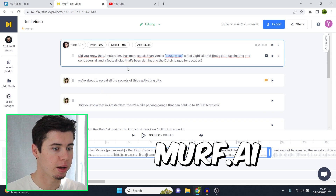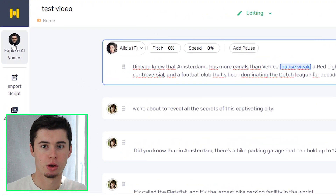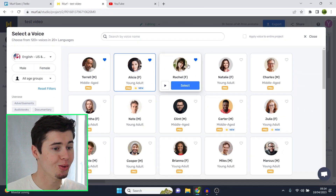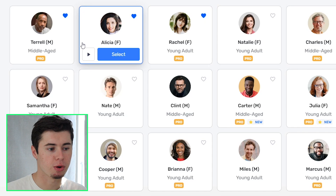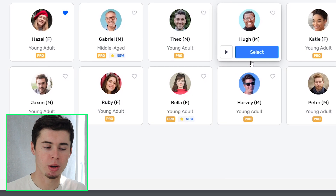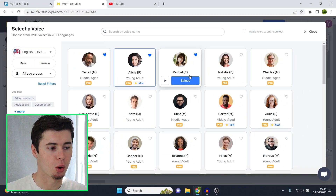So this is Murf AI, and I currently have a script loaded in. What I'm going to do right now is go to Explore AI Voices and show you my favorites as well as show you the samples. You can see that a few have the heart right here because I like using those. I'll play those first for you and then I'll scroll through a few other ones, as there are so many — there are definitely more good ones that are acceptable to use. Usually I go with these ones.